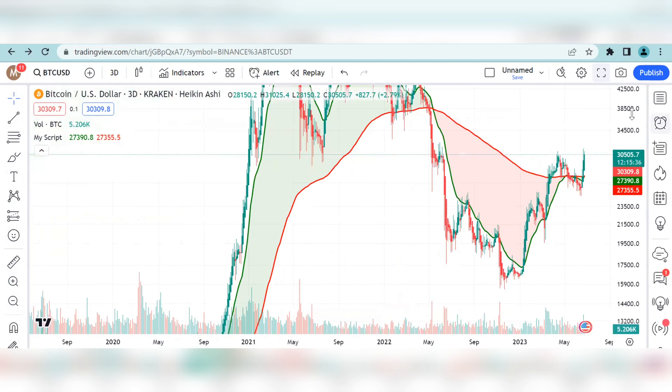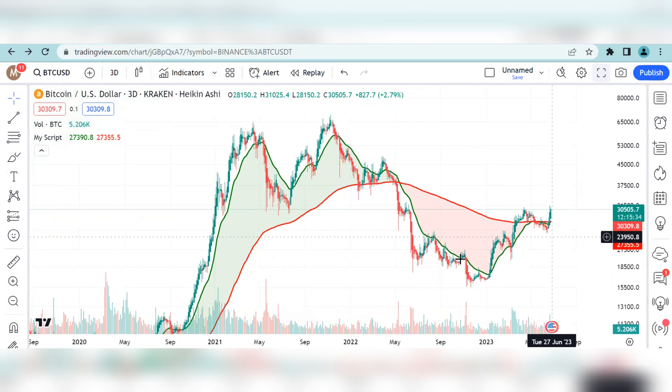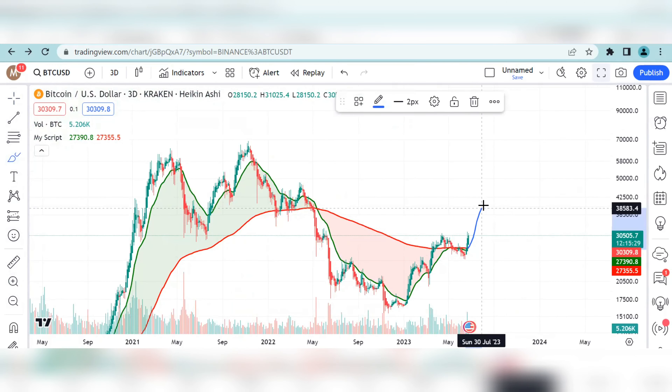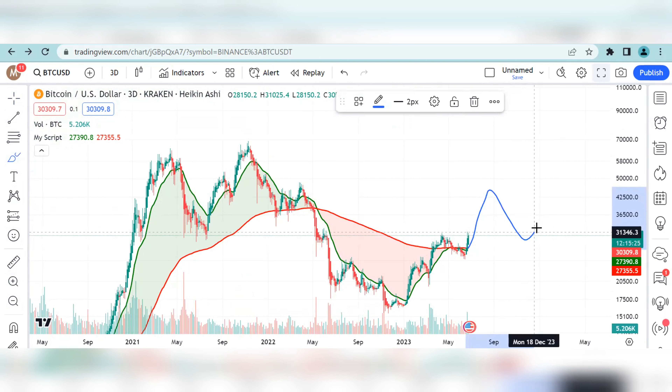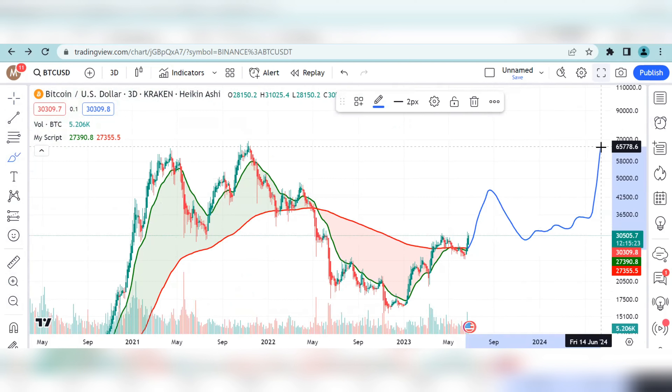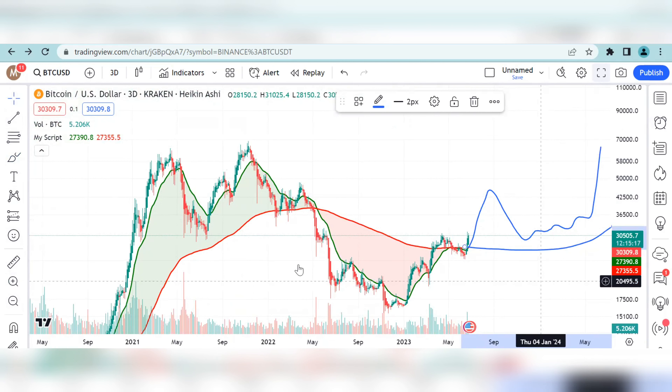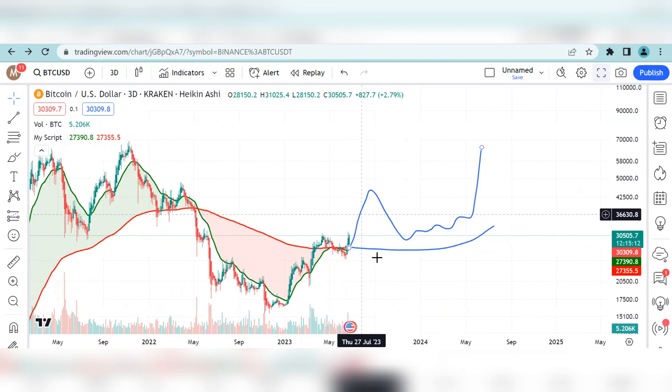We are seeing this cross, and if anything is to go by, this is what we are expecting — this 200 EMA becomes the support and Bitcoin resumes a new parabolic bull market.